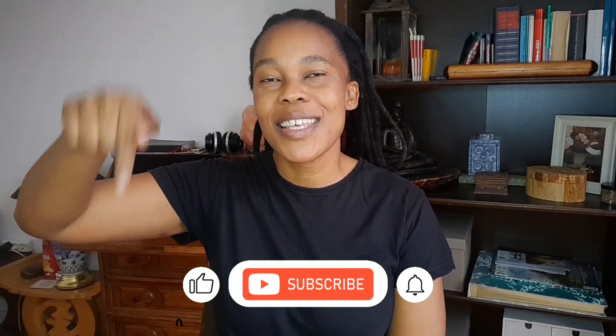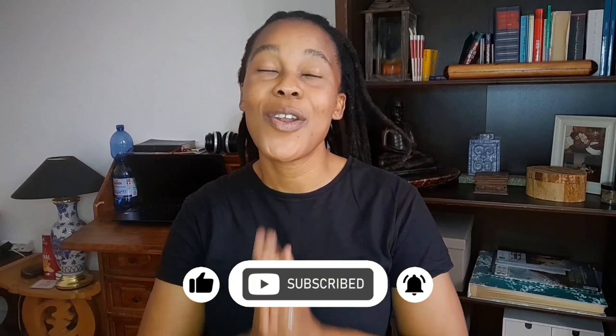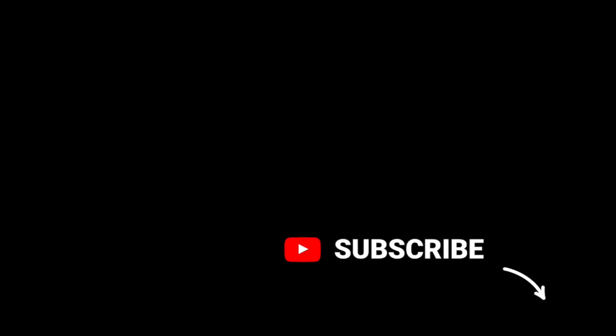Before I go into the differences in research depth for all three, I just want to take this opportunity and invite you to contribute to this channel by clicking the subscribe button below. This is absolutely free, but it goes a long way in communicating to YouTube that this content is worthy to be pushed out to more people. So go ahead and click the subscribe button, and thank you for your support.